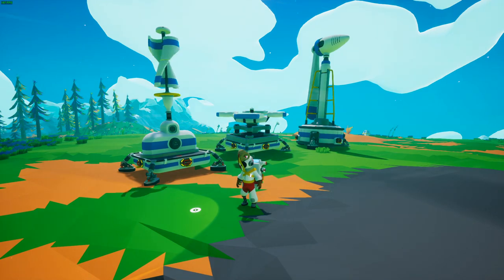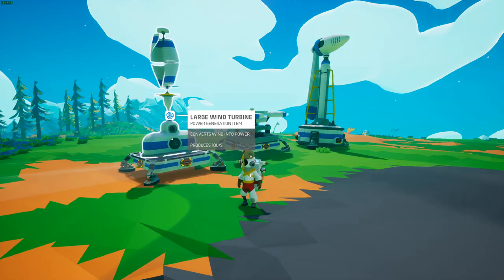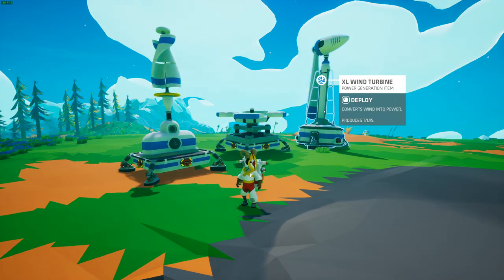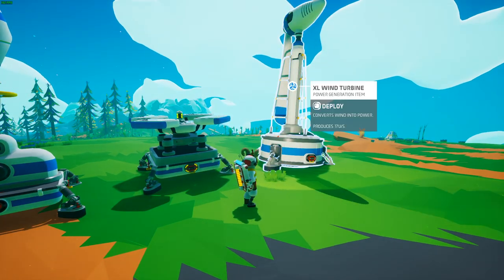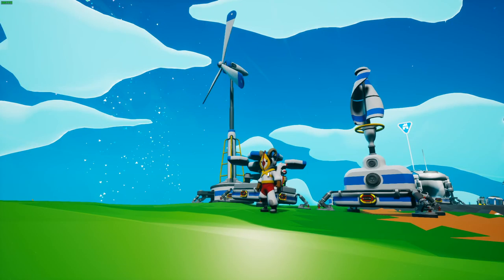This Q1 update offers a big change to power. We now have a large wind turbine producing 10 units of power per second, a large solar panel producing 8 units per second, and an extra large wind turbine producing a whopping 17 units of power per second.